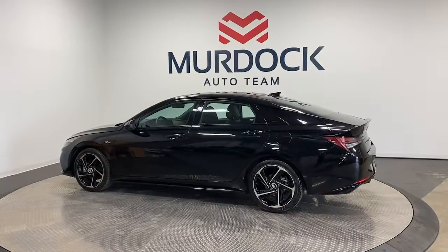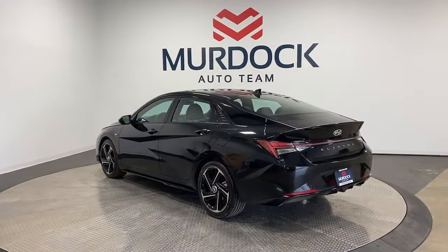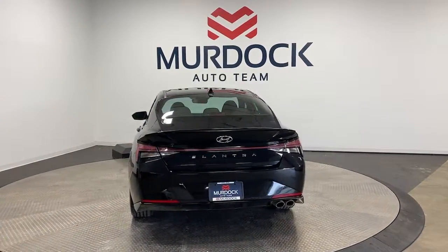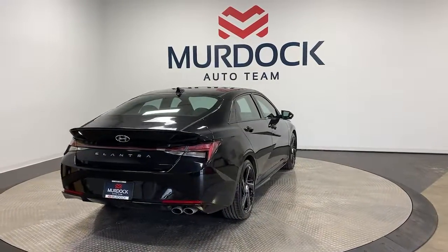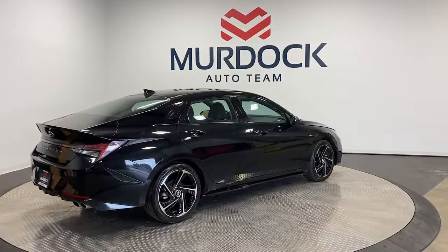These are just some of the great options this vehicle comes with: Apple CarPlay and/or Android Auto, keyless entry, sunroof/moonroof, heated mirrors, satellite radio, steering wheel audio controls, electronic stability control, aluminum wheels, dual-zone AC, and heated front seats.